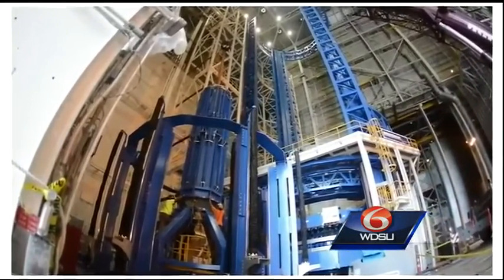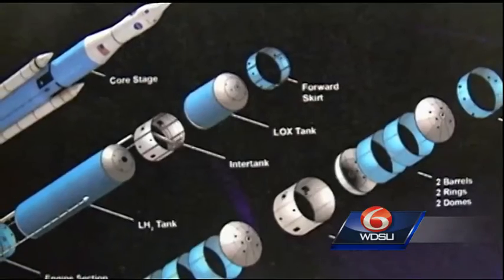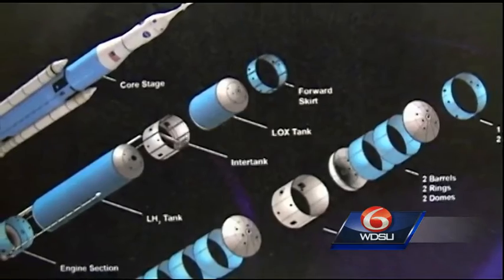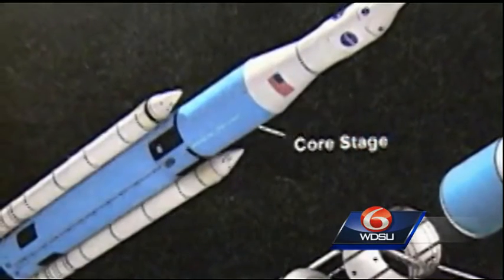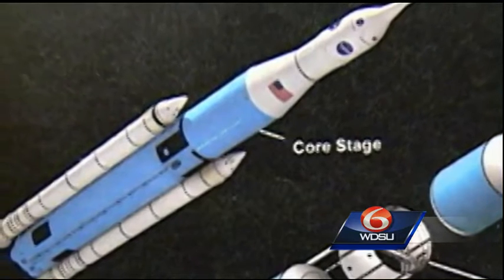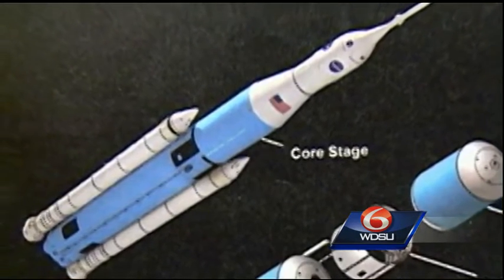The 170-foot tall facility is the place where, as the name implies, workers will vertically assemble the core propulsion stage of the Space Launch System. The SLS is the largest and most powerful rocket NASA has ever built, and it will launch astronauts to an asteroid and eventually to Mars.